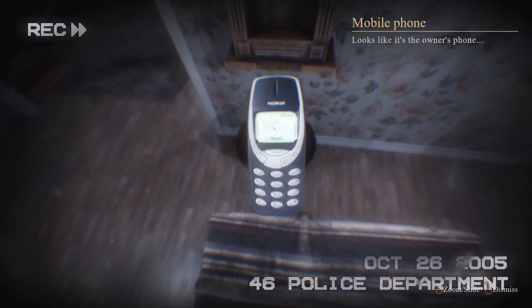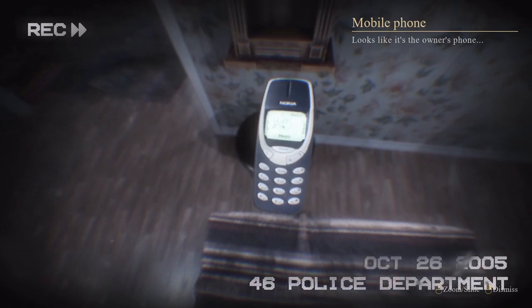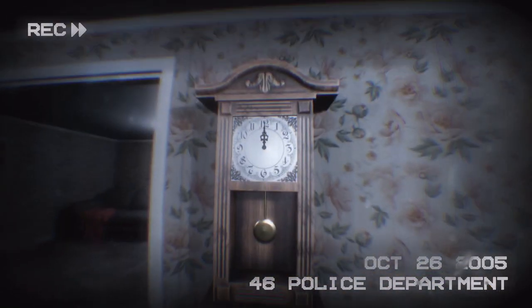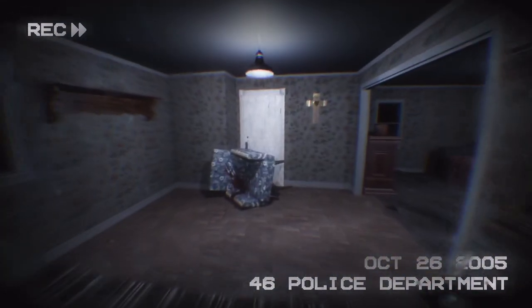There's the phone — let's see. Looks like it's the owner's phone. Any recent calls? Gotta put it down. Okay, it's midnight. Look around, see what's in there. Okay, door's locked.